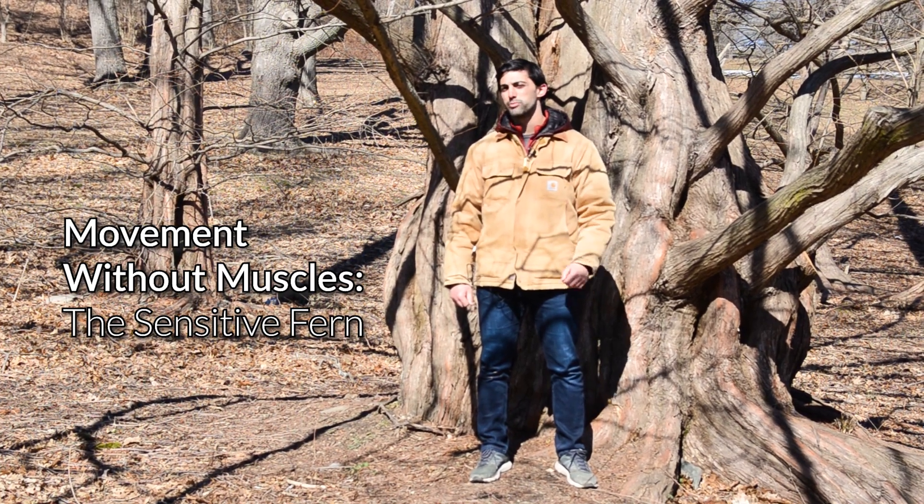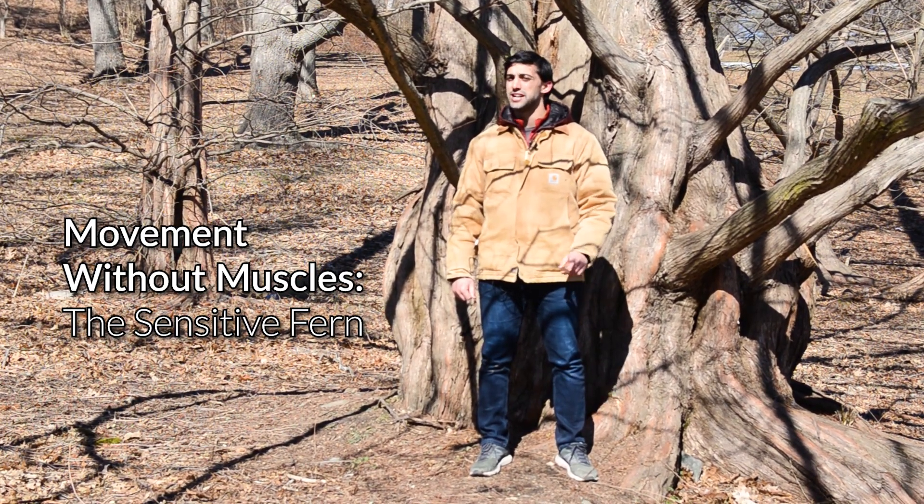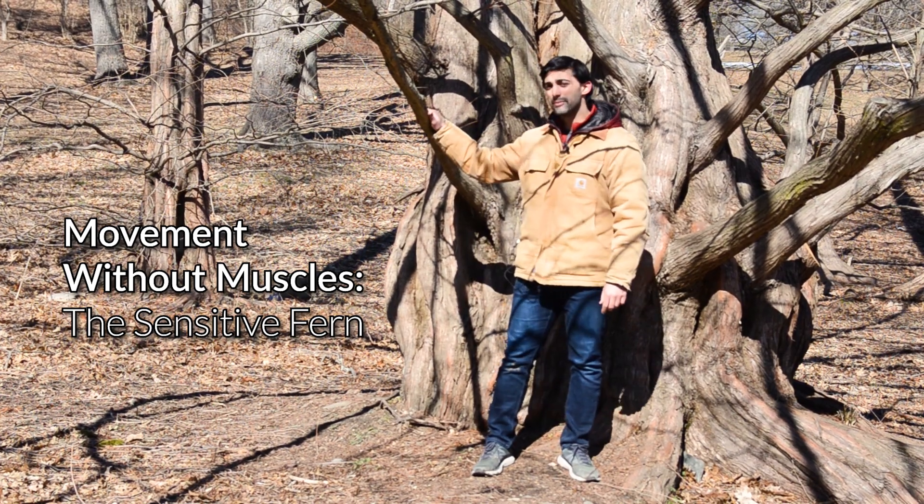Hey everyone, today I'm going to teach you about a pretty cool fern, but first I need to tell you about the challenges of being a plant in the temperate region.